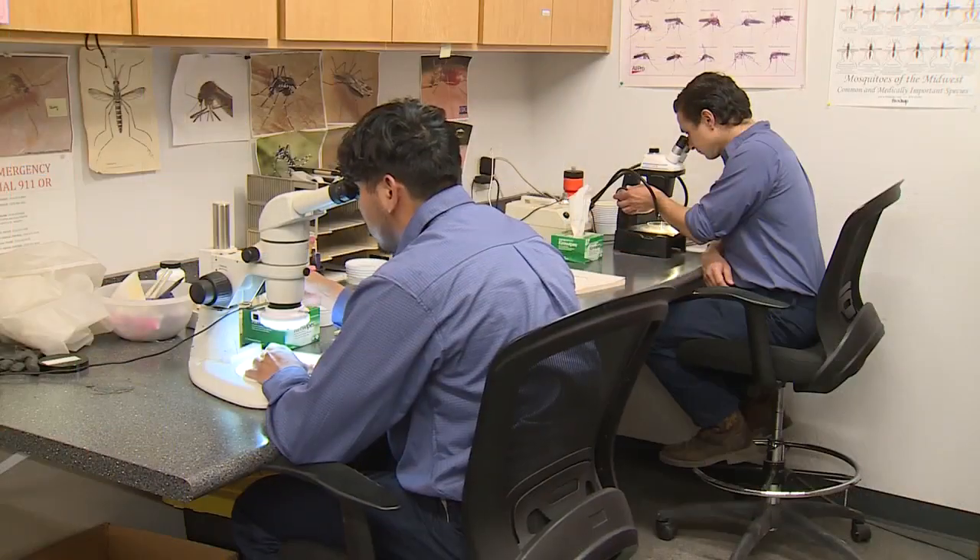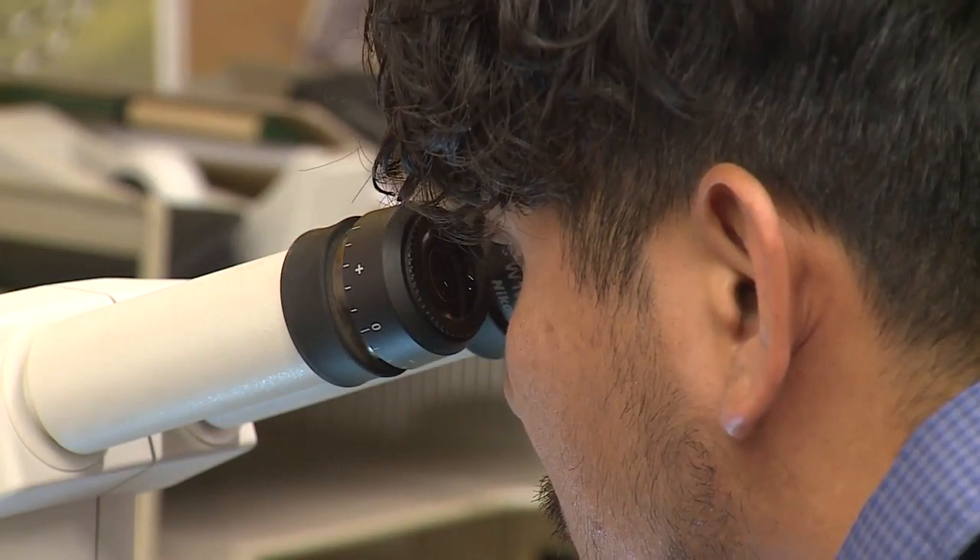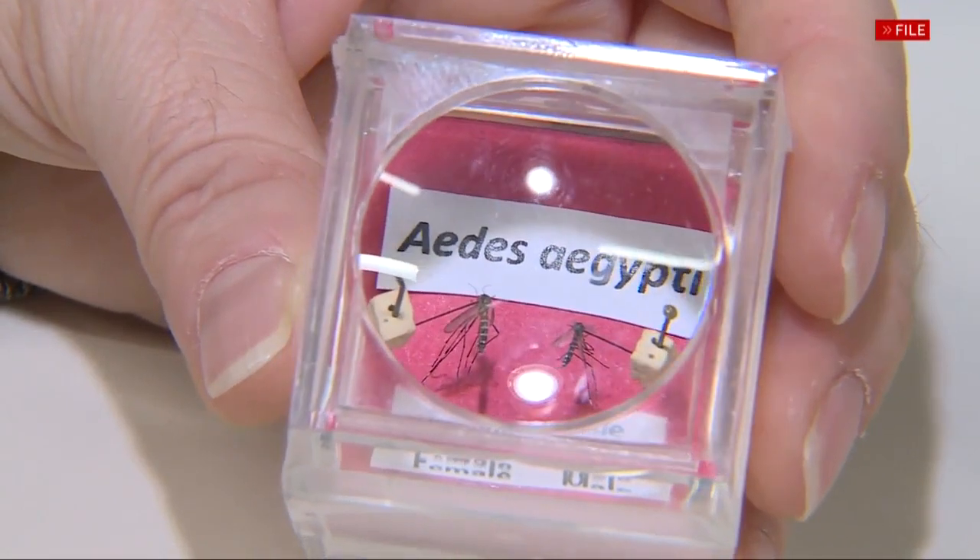Operations Supervisor Trinidad Reyes says his department spotted at least 12 to 15 different kinds of mosquitoes in the city and county of Madera. We know for sure that we have one invasive species called Aedes aegypti, and that's predominantly a container-breeding mosquito — those are the ankle biters.